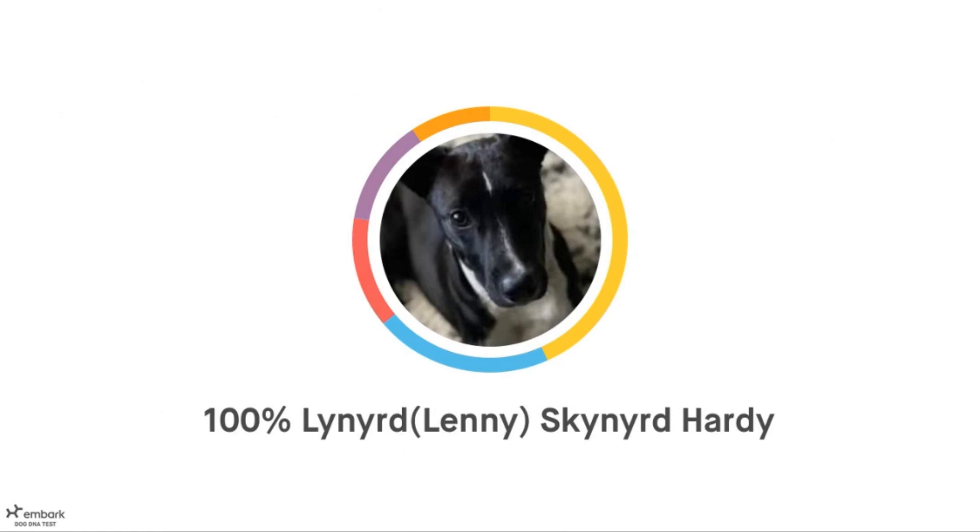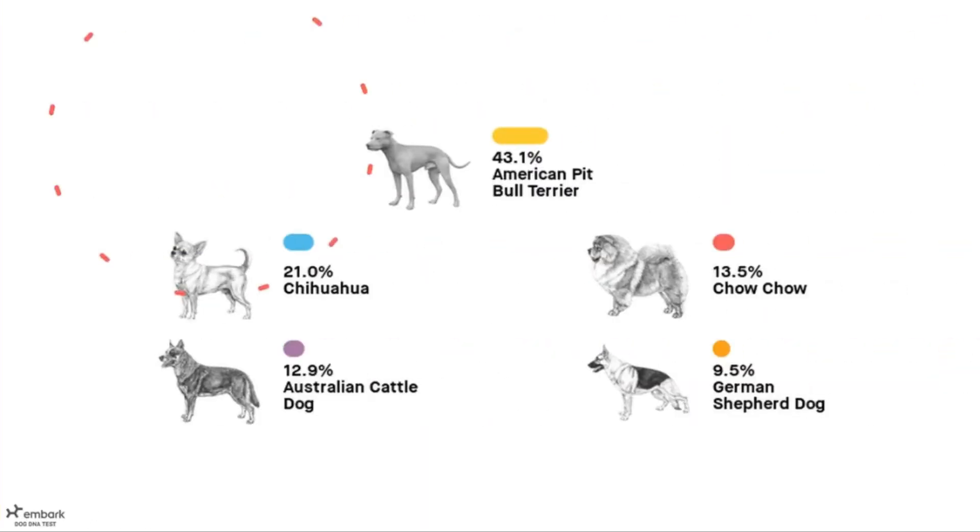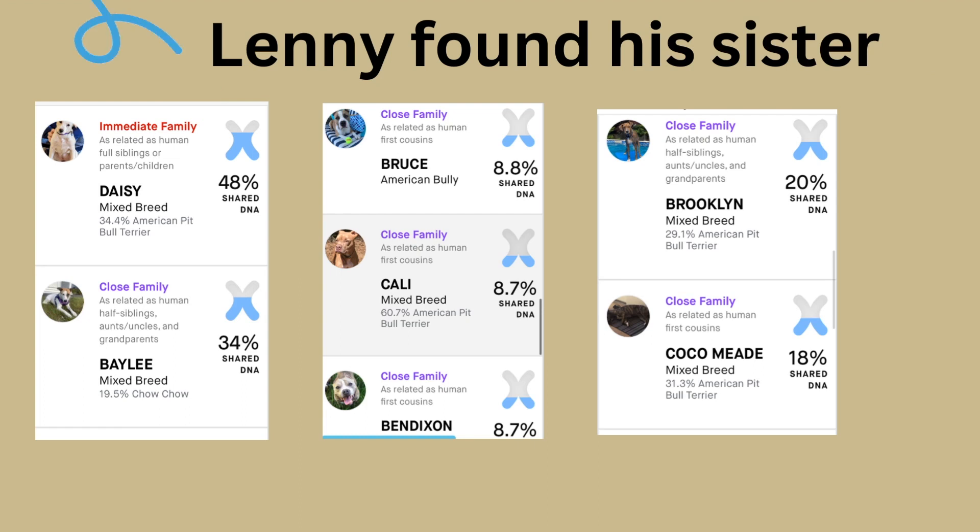And now it's sweet Lenny's turn — this one should be good. Well, who would have known? He's American Staffordshire and chihuahua. Pretty neat. Aw, Lenny found his sister. So cool.